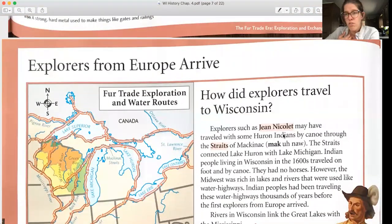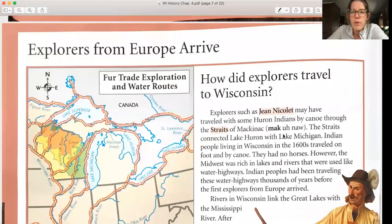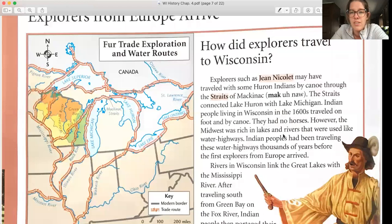How did explorers travel to Wisconsin? Explorers such as Jean Nicolet may have traveled with Huron Indians by canoe through the Straits of Mackinac, which connect Lake Huron with Lake Michigan. Indian people in Wisconsin in the 1600s traveled on foot and by canoe — they had no horses. However, the Midwest was rich in lakes and rivers used like water highways, and Indian people had been traveling these water highways thousands of years before the first European explorers arrived.